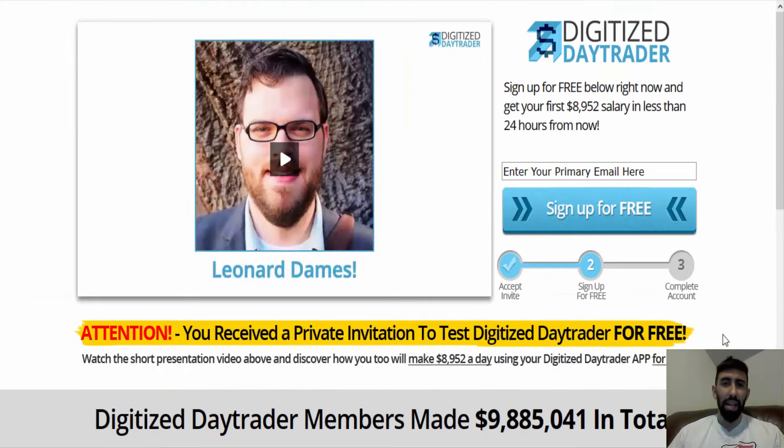In the past we have reviewed several trading scams where the developers spend loads of money making their system look very legitimate and very promising, but then later proved to be worthless. So looks can be deceiving in the binary industry. If you want to take a look at the Digitized Day Trader for yourself, I'll leave the link below.